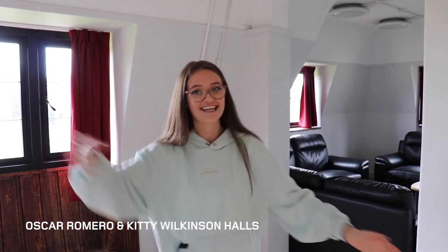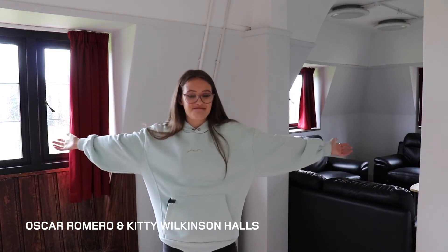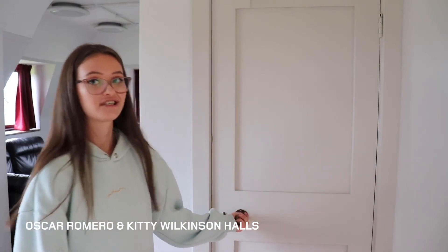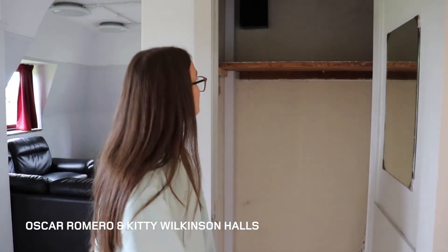Welcome to the Oscar Romero and Kitty Wilkinson Common Room. So this is the Oscar Romero one — this is the top floor. This is actually the flat I lived in when I was here. It feels so strange to be back, but I love it. In here there's a cupboard with an ironing board, loads of storage space for clothes and stuff.